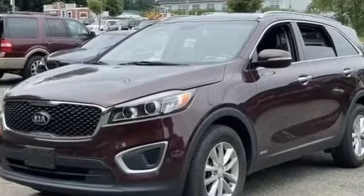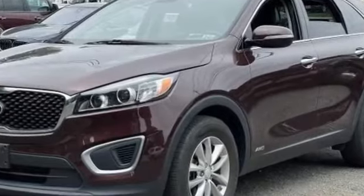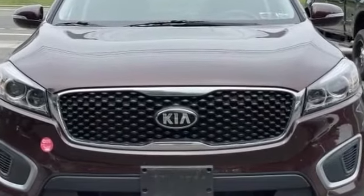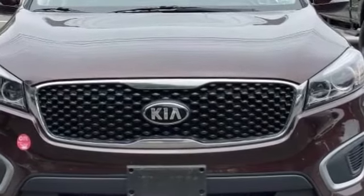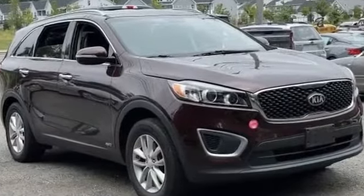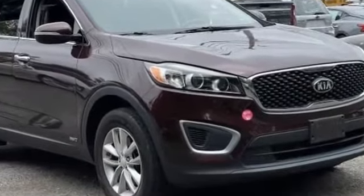2016 Kia Sorento with less than 43,000 miles on the odometer. This SUV offers space as well as power and performance. You'll enjoy first-class features that create a premium environment, such as all-wheel drive, side view mirrors with turn signals, backup camera, and satellite radio.